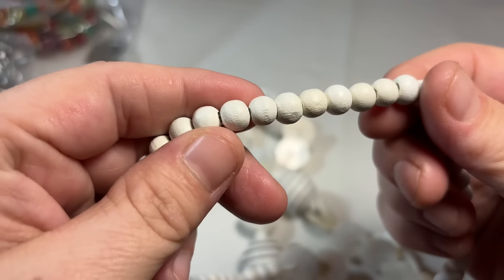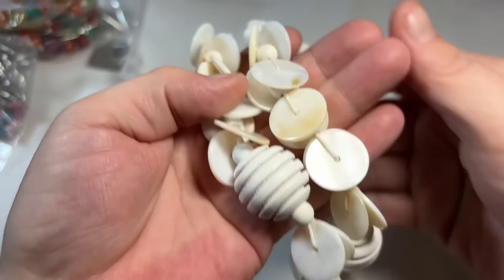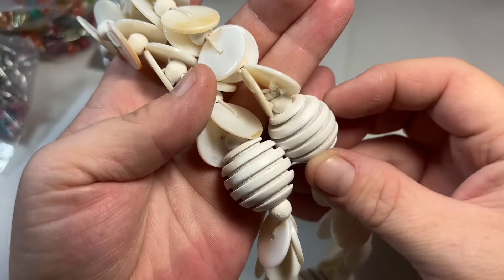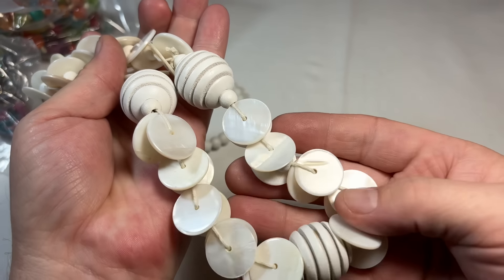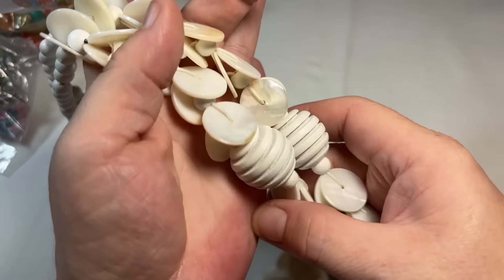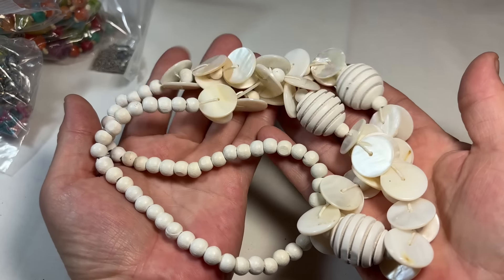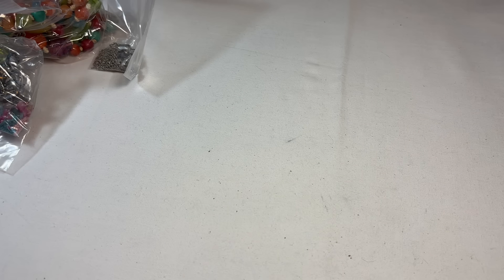This is interesting — white wooden beads, textured wooden beads, and then mother of pearl coins. Super boho. Might give it a whirl and see what happens.